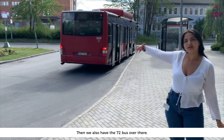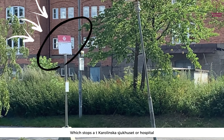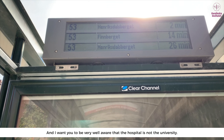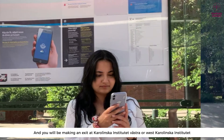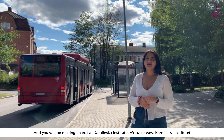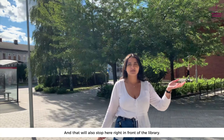First of all, we have the 53 bus that ends at Karolinska Institutet, and that will bring you here in front of the library. We also have the 72 bus over there, which stops at Karolinska Sjuset or the hospital. Be very aware that the hospital is not the university — you'll be making an exit at Karolinska Institutet Västra, or West Karolinska Institutet, and that will also stop you right in front of the library.